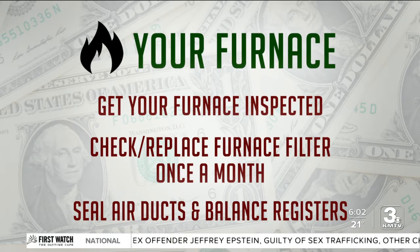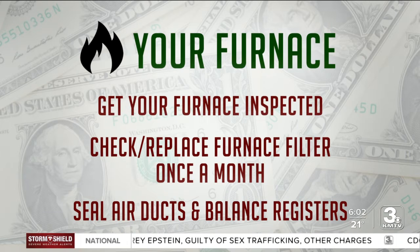Staying with efficiency, seal the joints in your ductwork — aluminum duct tape is perfect for this. And balance the heat in your home by adjusting the registers in different rooms.